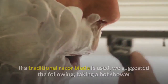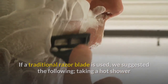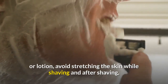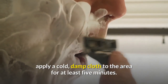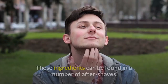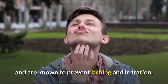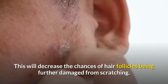Number 2: If a traditional razor blade is used, we suggest the following — taking a hot shower before shaving, using a thick shaving cream or lotion, avoiding stretching the skin while shaving, and after shaving, applying a cold damp cloth to the area for at least 5 minutes. Number 3: To treat pimples and/or acne breakouts after shaving, use products that contain lidocaine or bacitracin. These ingredients can be found in a number of after-shaves and are known to prevent itching and irritation, decreasing the chances of hair follicles being further damaged from scratching.